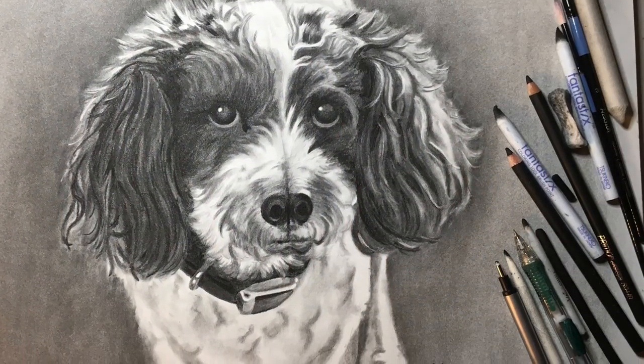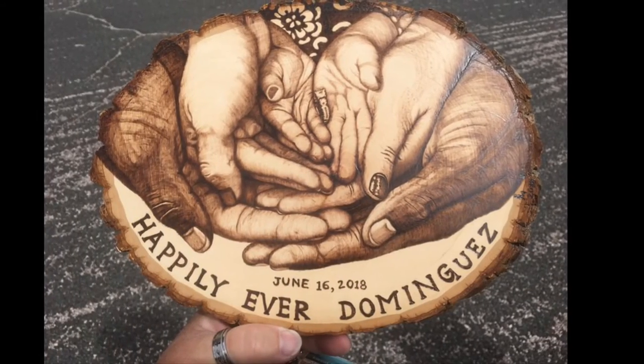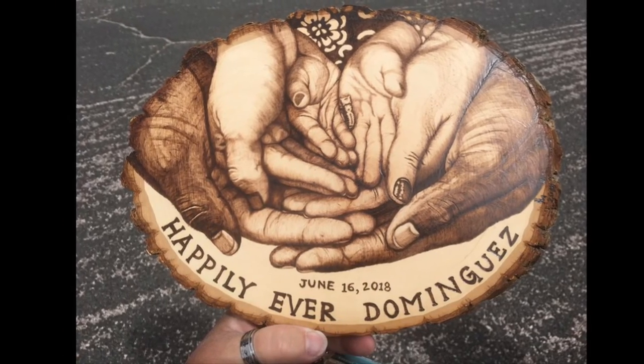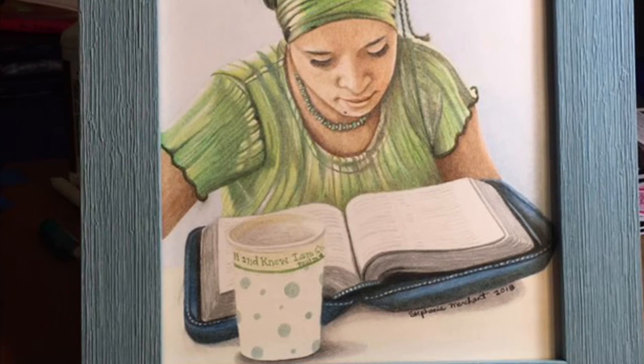I've done many pet portraits over the years. This one's done out of charcoal. This pyrography project I did for the Dominguez family as a wedding gift. And this is a colored pencil drawing that I did of my daughter Shana reading her bible.